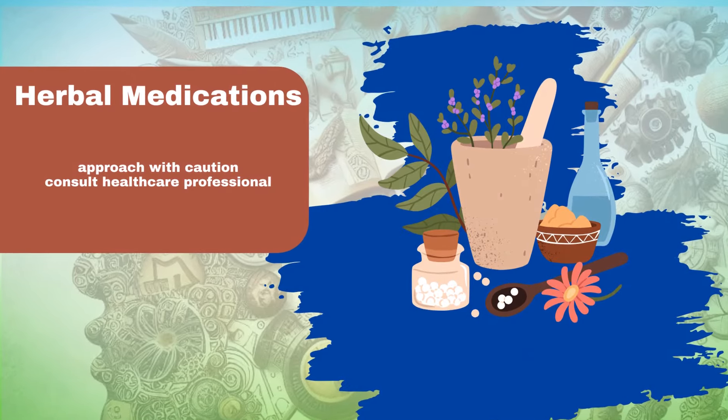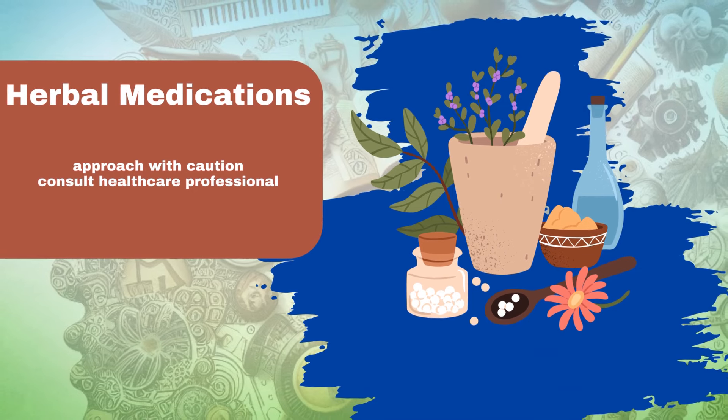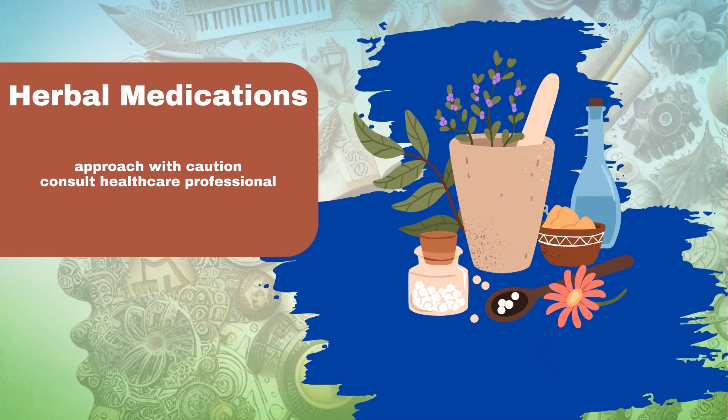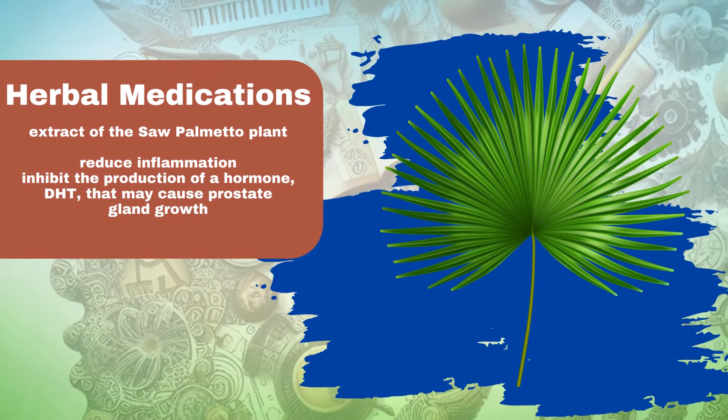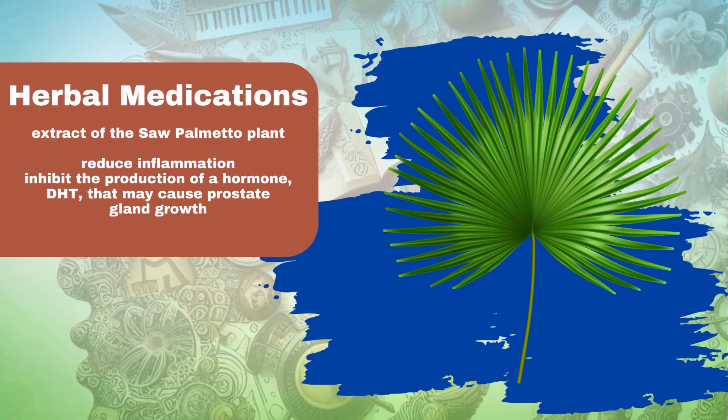Herbal medications for enlarged prostate. Despite the availability of conventional treatments, some men opt for natural or herbal remedies to alleviate symptoms of enlarged prostate. However, it's crucial to approach herbal medications with caution and consult a healthcare professional before incorporating them into your treatment plan. The extract of the saw palmetto plant is a popular herbal supplement for BPH, believed to reduce inflammation and inhibit the production of DHT, which may cause the prostate to grow.